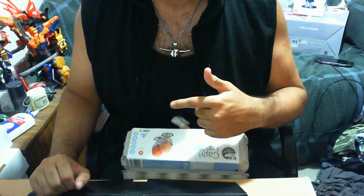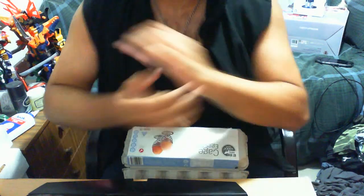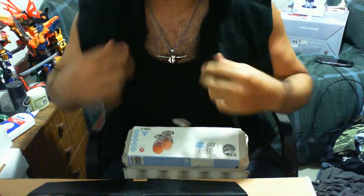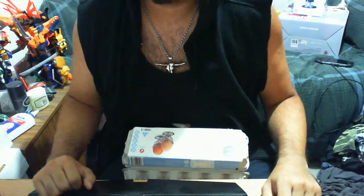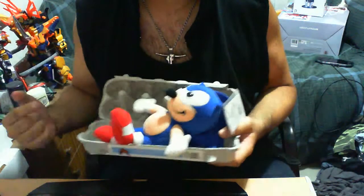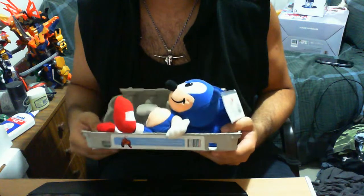I'm without a shirt — kind of in a singlet. It is extremely hot here in Australia, but I figured, you know what, may as well just cool down, put a hoodie on and just chillax. This is an egg carton, and this is Sonic — not the Sonic we're all used to, but hey, it's the Sonic we all know and love. Let's put him aside and get into the actual review.